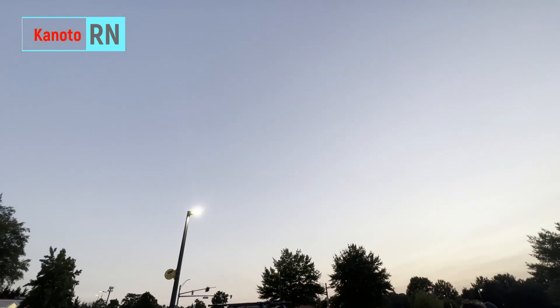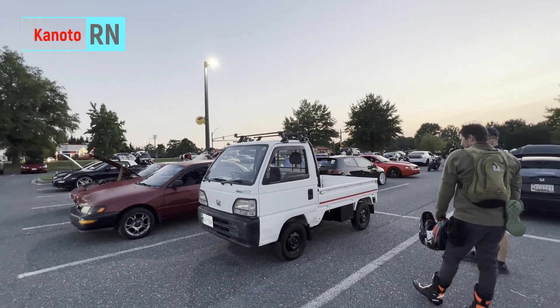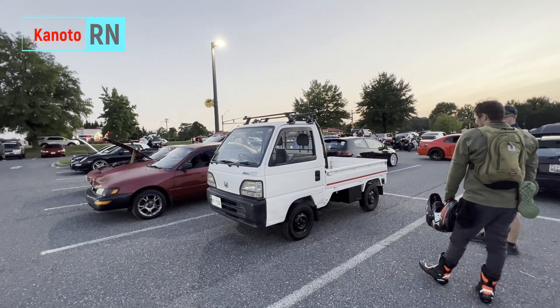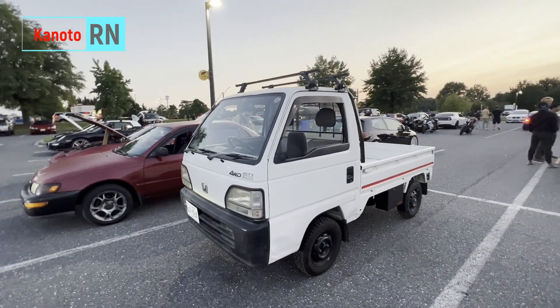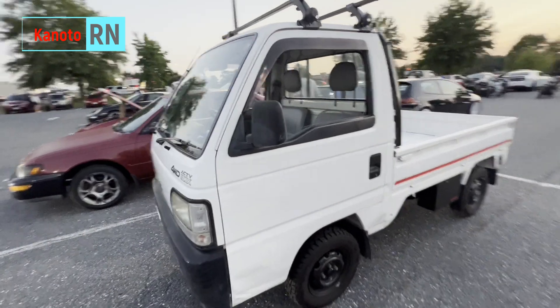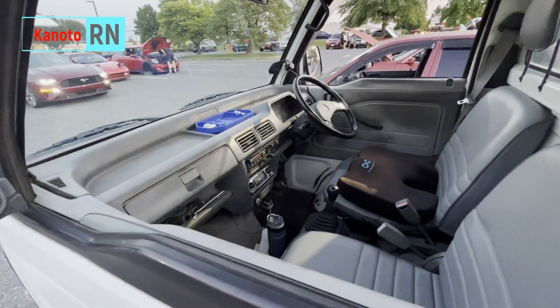For those who are wondering if we have multi-cabs here in America, here it is. It's not Suzuki, it's a Honda, but it's a multi-cab still, right? It's really from Japan.